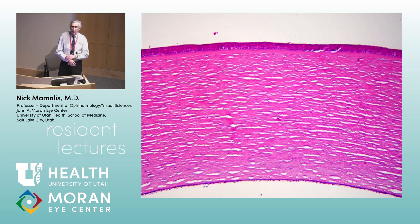Alright, we're going to talk about cornea. Tell us about the layers of the cornea starting from external to internal. There are five layers: the most anterior is the epithelium, then it has a basement membrane, then there's Bowman's layer — which is not a true basement membrane — and then there's the stroma, Descemet's membrane, and the endothelium.